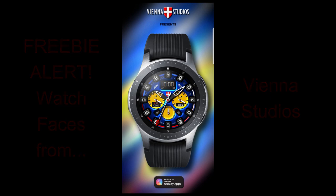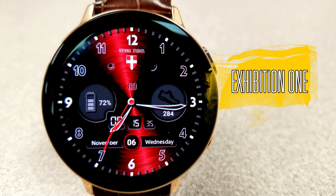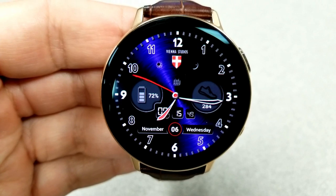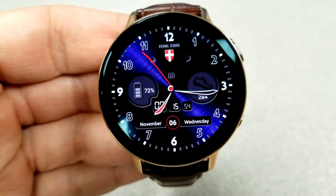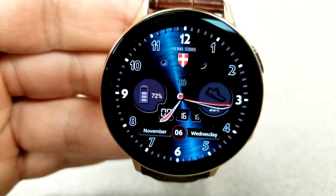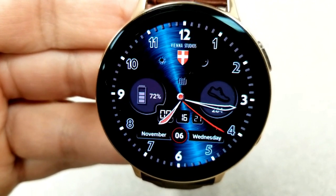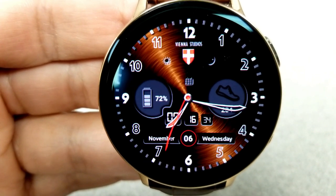First up is this hybrid watch face which has artistic angled hands for the analog time, and the digital time is shown at the bottom which can be set in a 12 or 24 hour format. This model has some gyro motion effects built in, whereby a colorful strobe moves across the display as you shift the watch from side to side. To change the colors, just double tap at the bottom of the face and you can cycle through five different theme variations, including one option that turns off those lighting effects completely.